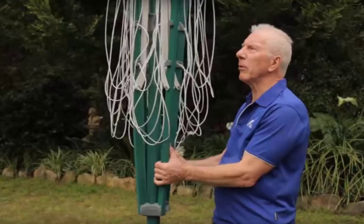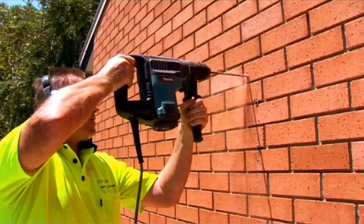If you need help installing your new clothesline, Lifestyle Clotheslines has a full installation service around Australia. We have a team of highly qualified installers who can install all types of clotheslines, including folding rotary, fixed rotary, wall-mounted, and retractable styles. Our team can also remove and dispose of your old clothesline if you have one that needs to go.